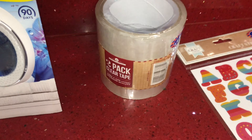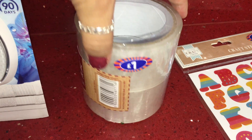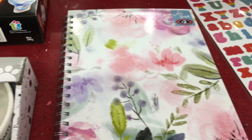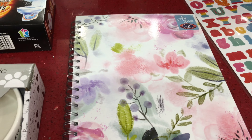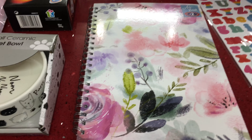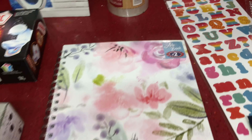We needed some sellotape as we'd completely run out. This pack was a pound and you get two big sellotapes in there. Then I have an A4 notebook — I really liked this floral print and it was two pounds. I do really like floral prints, it's one of my favorite prints.